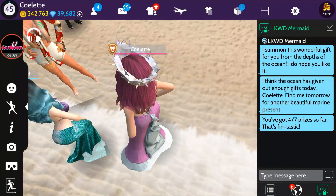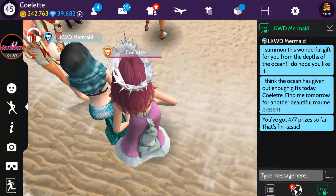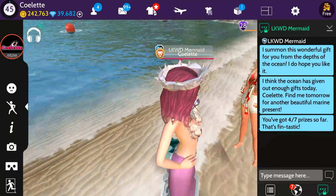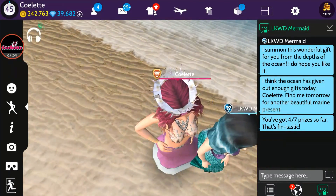She then says, 'I think the ocean has given out enough gifts today, Colette. Find me tomorrow for another beautiful marine present.' You've now got four of seven prizes so far — that's fantastic! Three more to go, and I'm super excited to find out what our next gift will be.